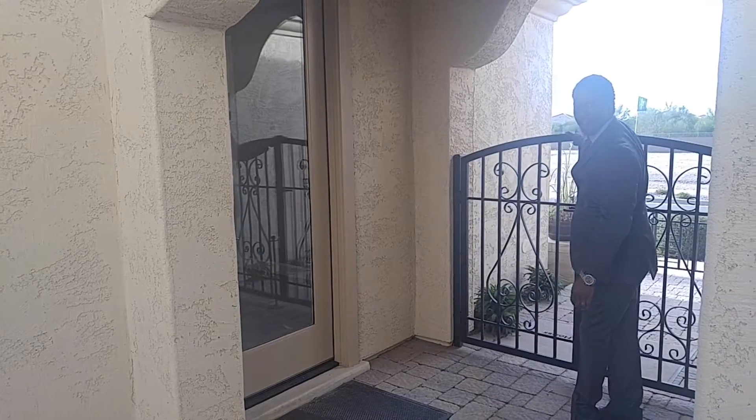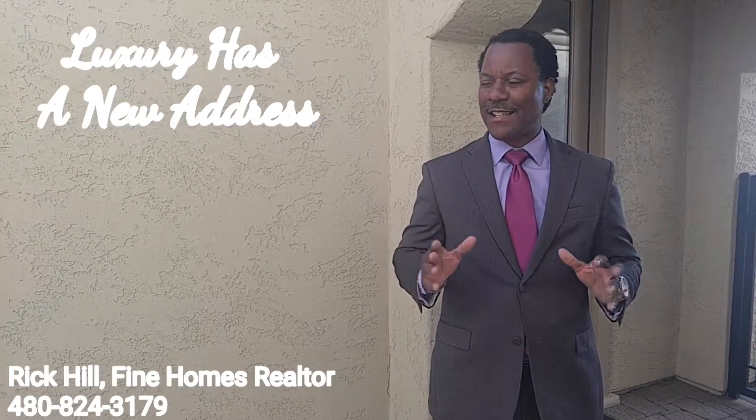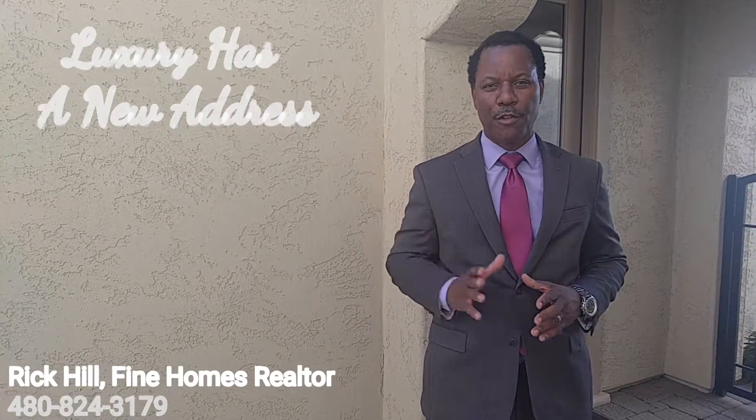Hi, how are you doing? Thank you for coming. I'm Rick Hill and I'm with Berkshire Hathaway Home Services, and I'd like to take this opportunity to show you this beautiful new home designed by Standard Pacific. It's 4,561 square feet and it's priced in the low 500s. So follow me.